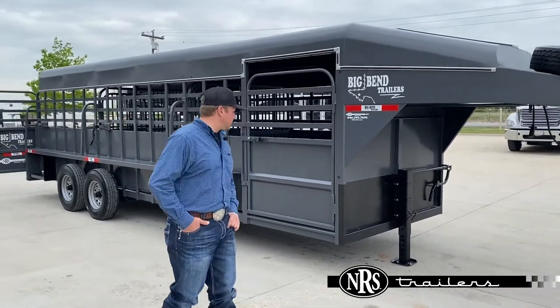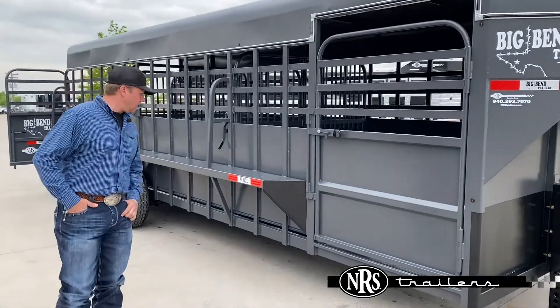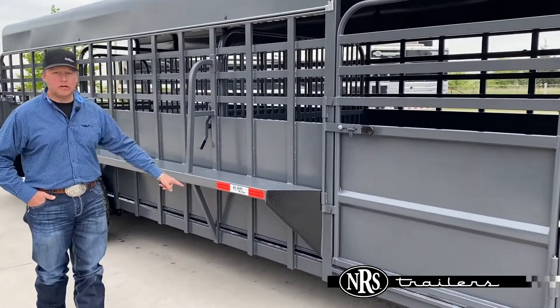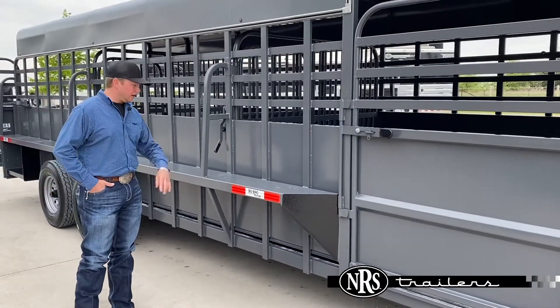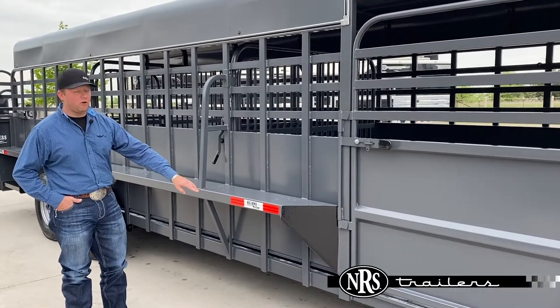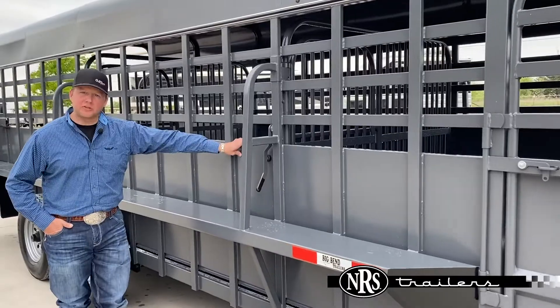We did order this one with the extra wide and tall escape door. Big Bend, if you're not familiar with them, they do have the washout down below. It keeps this trailer going longer and just makes it easier to wash out.